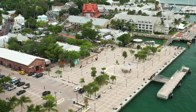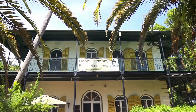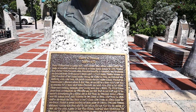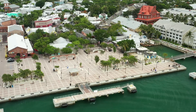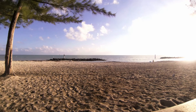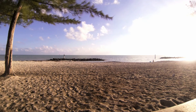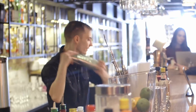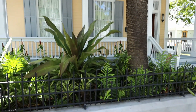Key West is a city rich in history. Writers, artists, poets, and even presidents have fallen in love with this tropical paradise over the years. I have been traveling here myself for over ten years now. I adore the tropical atmosphere, the food, and yes, the cocktails. But I also find some new design inspiration every time I come.